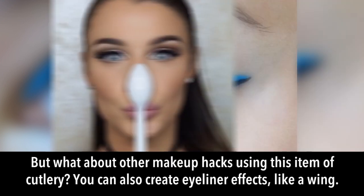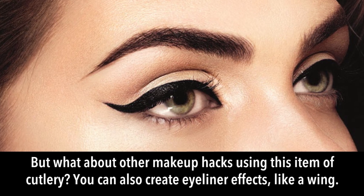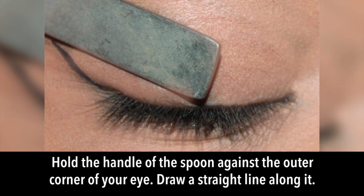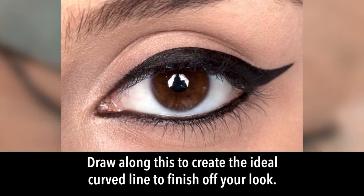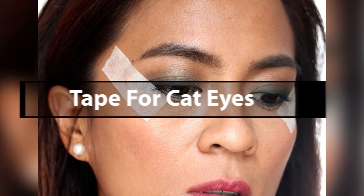You can also use a spoon to create eyeliner effects like a wing. Hold the handle of the spoon against the outer corner of your eye and draw a straight line along it. Then flip the spoon over to cup your eyelid with the rounded outer edge across the winged line and draw along it to create the ideal curved line.